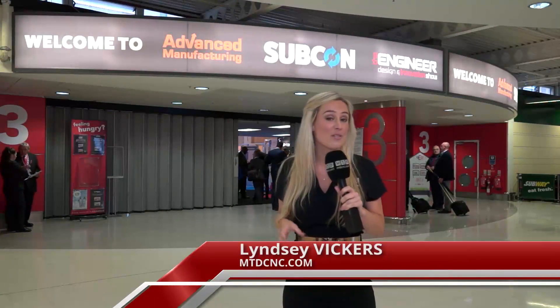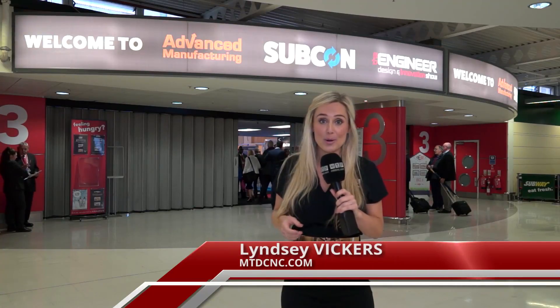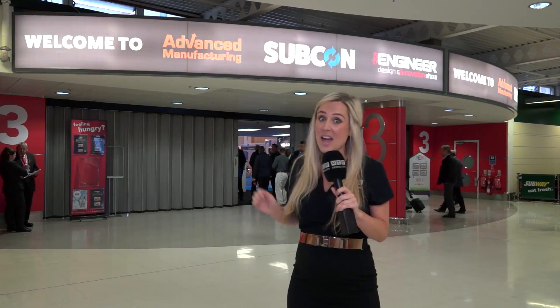We're here at the NEC at Advanced Manufacturing, Subcon and the Engineer Design and Innovation Show. The show takes place over three days and the doors are not even open yet. Let's see what this show has got in store for us.